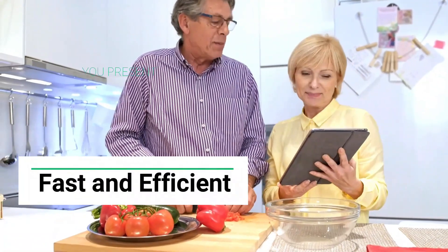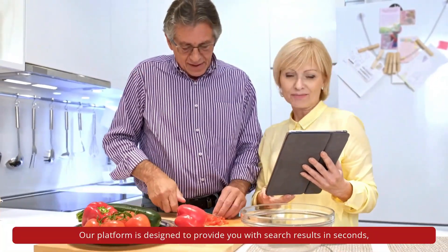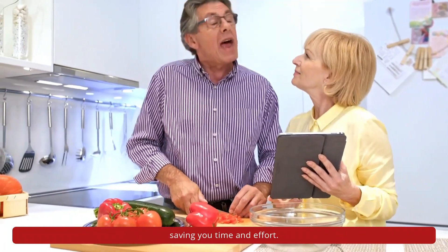Why choose Link Local? Fast and efficient — our platform is designed to provide you with search results in seconds, saving you time and effort.